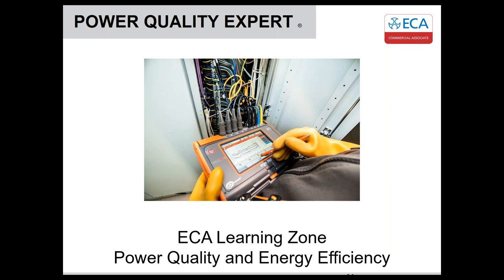Thanks to everyone for joining us for our second commercial associate webinar. Rob Barker is going to be talking us through deciphering the black art of power quality and harmonics. This is a subject that's often misunderstood or something that people are completely oblivious to.